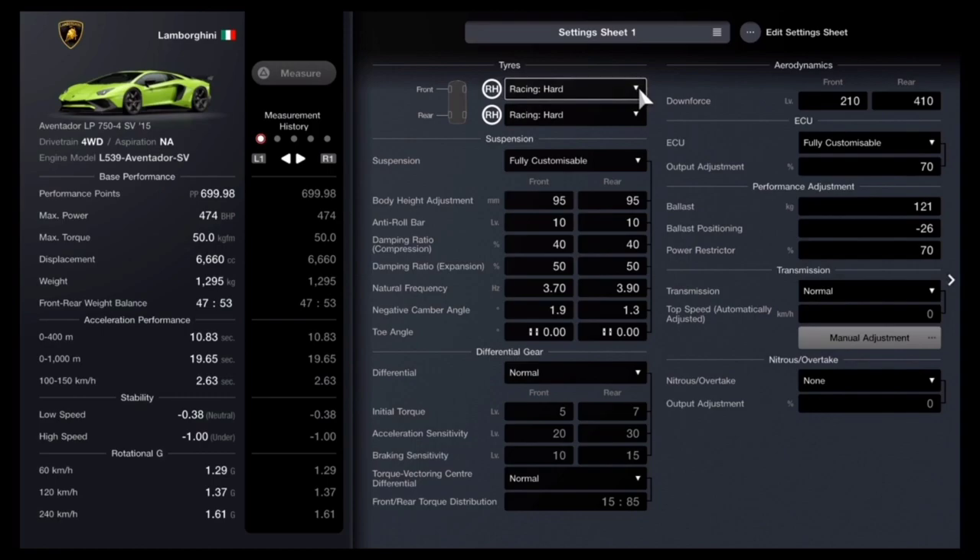Natural frequency is 3.70 front and 3.90 rear. Negative camber angle: front 1.9, rear 1.3. Toe angle: 0.00 for both front and rear. Differential: standard diff, torque vectoring differential: standard. Downforce: front 210, rear 410. Fully customizable ECU set at 70. Ballast: 121, ballast positioning: negative 26, and power restrictor set at 70. Use standard transmission.